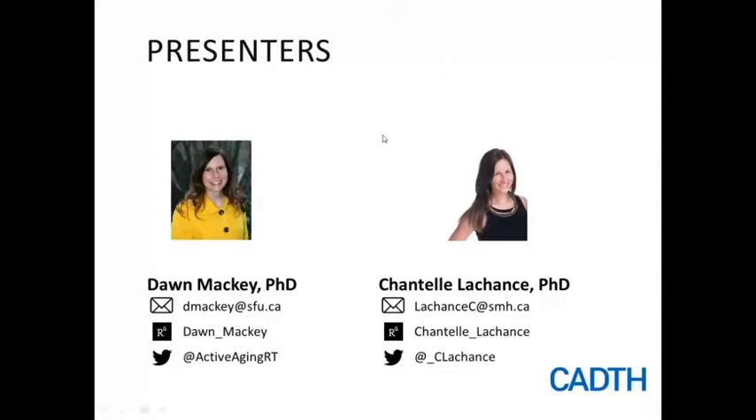Many thanks to speakers Dr. Dawn Mackey and Dr. Chantelle Lachance for their excellent presentations. I'm Anne Volsilla, CADTH Liaison Officer for British Columbia, based in Victoria, BC. I will now be facilitating the question and answer portion of this webinar. Participants may email your questions at any time to events@cadth.ca.